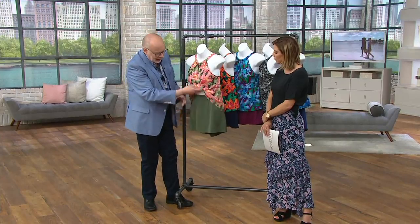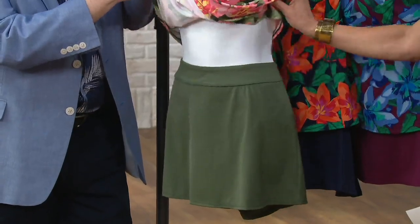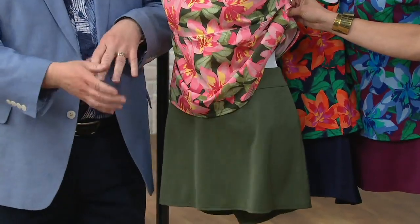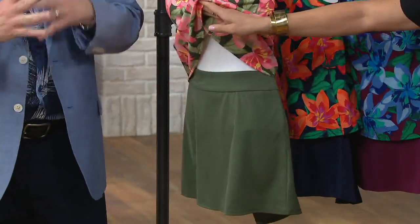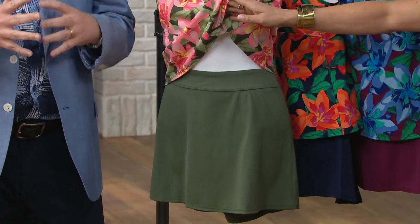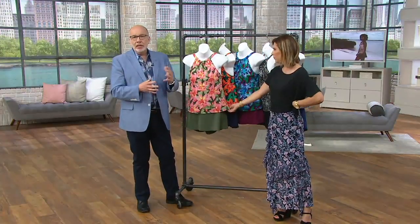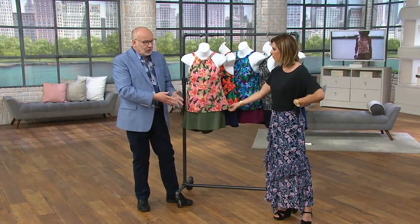Then you get a separate skirt — a really cute A-line skirt with a full attached brief underneath. Think about wearing this as a swimsuit, but also splitting it up for sportswear ideas: wear the little top with shorts, a capri, some sandals — or take the skirt, put a t-shirt with it. Maybe you're doing barbecues in the backyard, playing tennis, golfing. Make this work for you — it doesn't always have to be about swim. When you look at it, it's really two cute sportswear pieces.